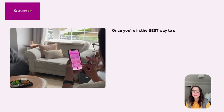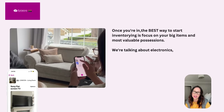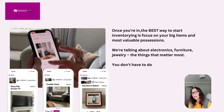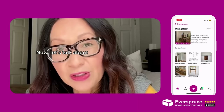Once you're in, the best way to start inventorying is to focus on your big items and your most valuable possessions. We're talking about electronics, furniture, and jewelry — the things that matter most. You don't have to do it all at once. Just start with the essentials.